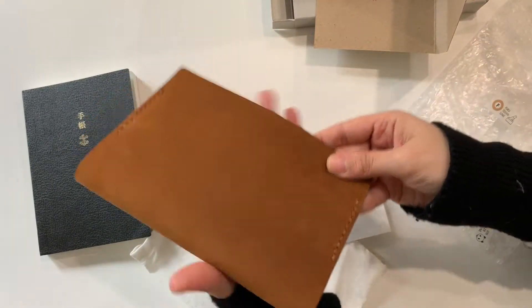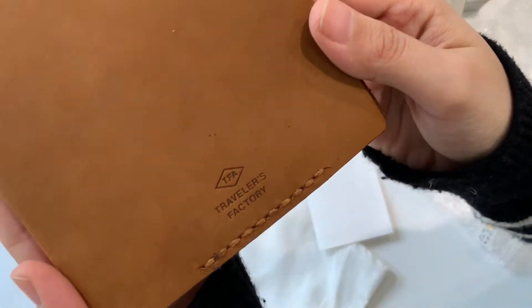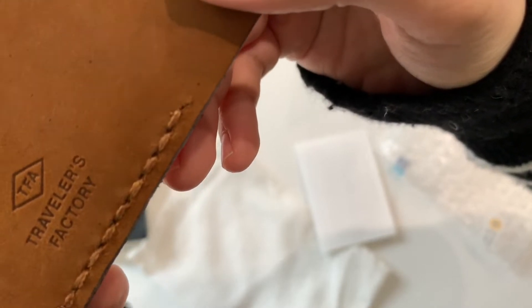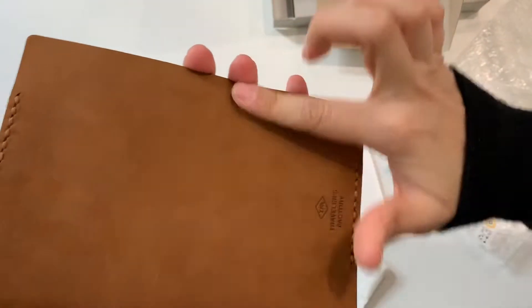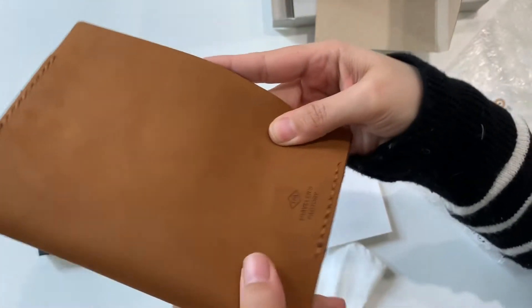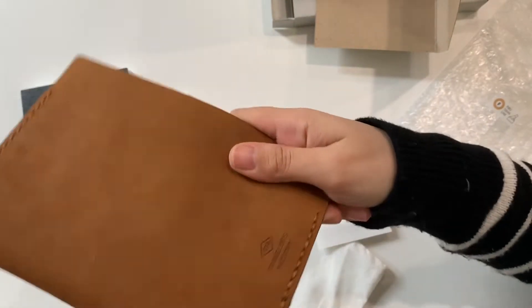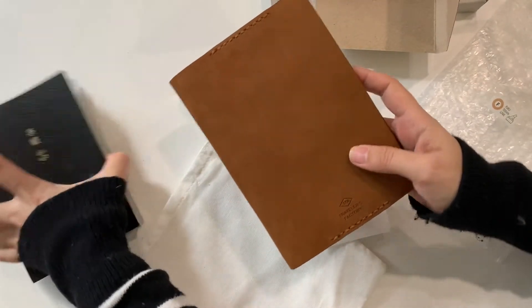Here is my beautiful A6 size Traveler's Factory cover — TFA, Traveler's Factory — color: camel. The leather feels similar to my standard size camel Midori. It has a slight supple feel to the leather. I was torn between this color and the brown one, but because I know myself and I'm a huge fan of the camel color, I got this one.